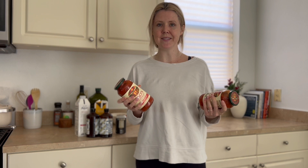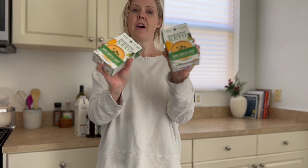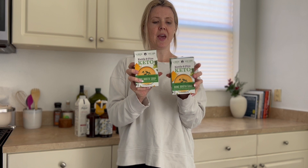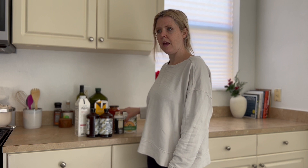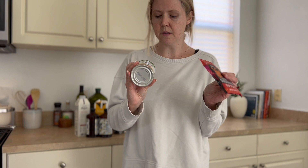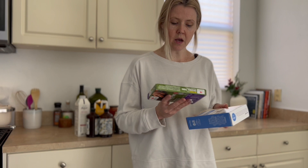They also had a BOGO on the Rao's sauce, so I got a tomato basil and an arrabbiata — a spicy marinara I've never tried but I think we'll really like it. Another great BOGO: I got the Kettle & Fire broccoli cheddar bone broth soups. These are normally a pretty penny so finding them on BOGO is really awesome. The only other variety was mushroom bisque but I went with broccoli cheddar. Then for dinner: organic refried beans and spicy taco mix.